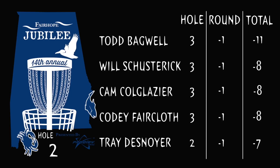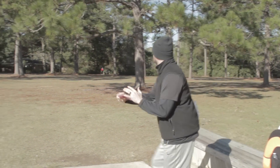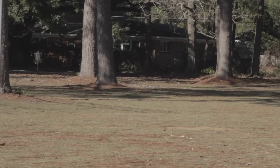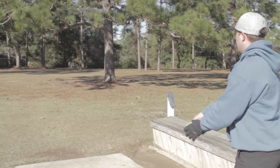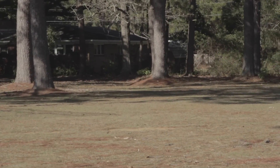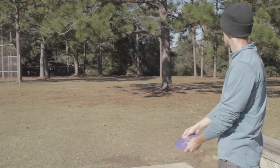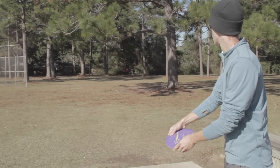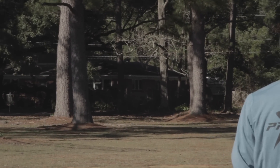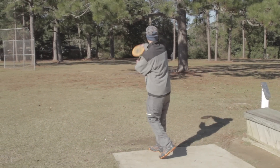That'll put Todd at negative 11, Will, Cam, and Cody at negative 8, and Trey at negative 7. Going here into the third hole — 311 feet, probably a little bit of left-to-right wind. Looks like Trey's going with something pretty stable, like a fairway or H series — coming up a little short. Todd has an A3 in his hand. That's kind of the route I like to take, but I like to go just inside of that tree that he just got. Will's got an F3 in his hand — looks to be pretty good, should settle down just a little bit. Cam's up next.